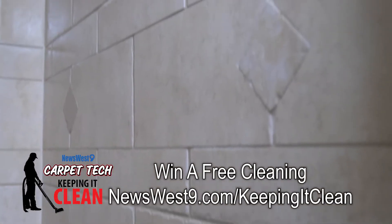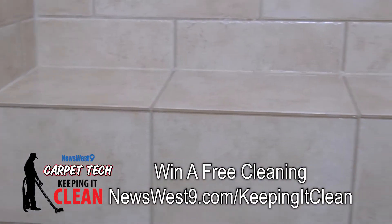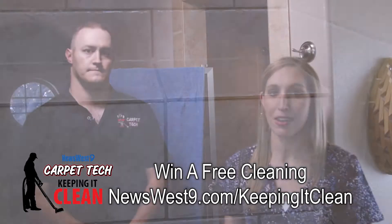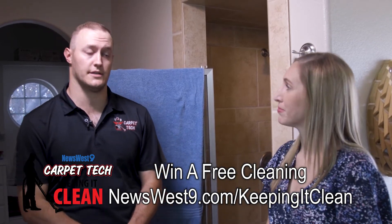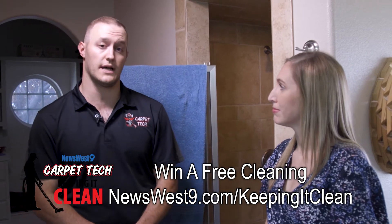Wow, take a look at these results. Before we left you for the break, this shower was covered in soap scum and mildew, and now it's looking as good as new. Yes, ma'am. With our cleaning process, we were able to turn it into one of the most sanitary areas in the whole house.